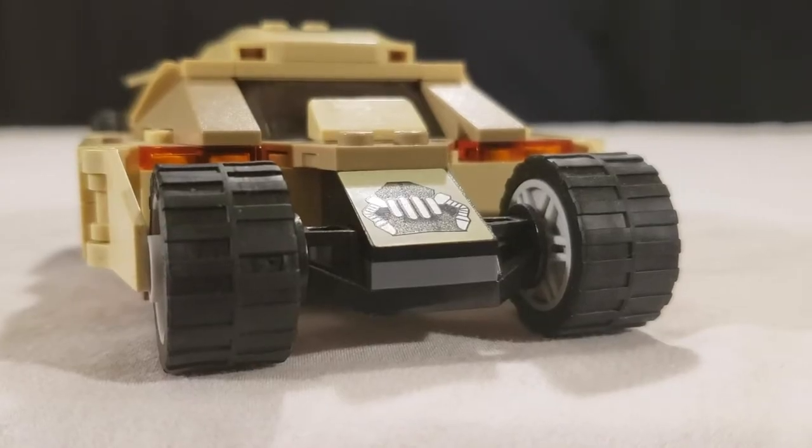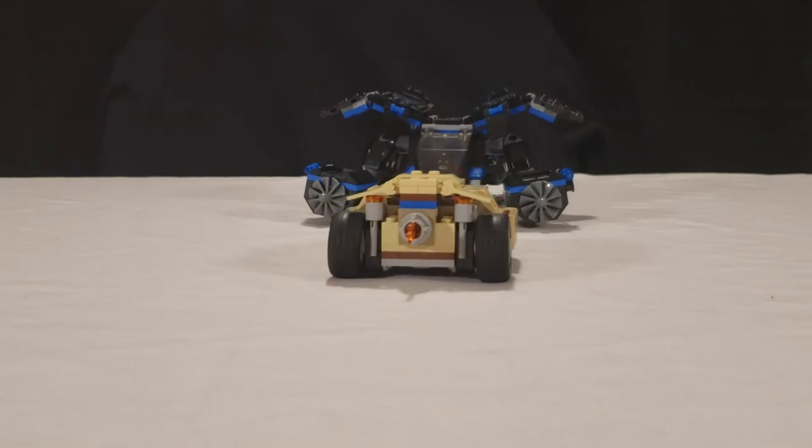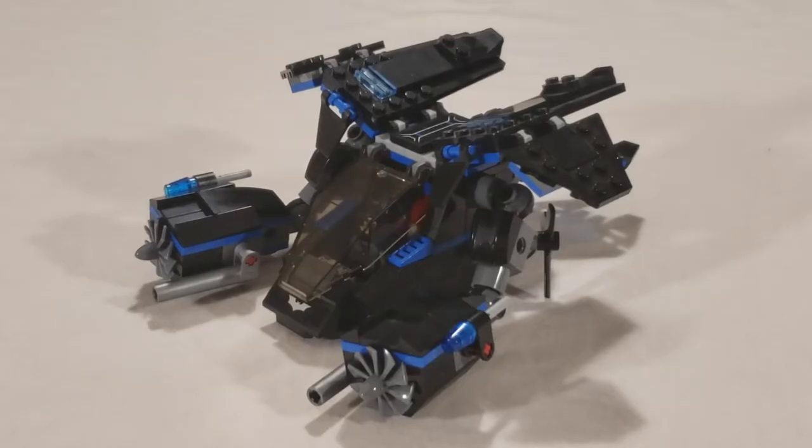I'm gonna go rob a bank. Oh, Batman! Here's the Bat — very, very, very good design. Colors, not so much. But overall, it's a very good design. Looks very similar to the Bat in the movie.